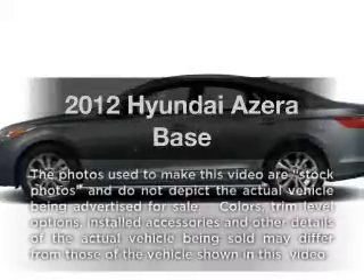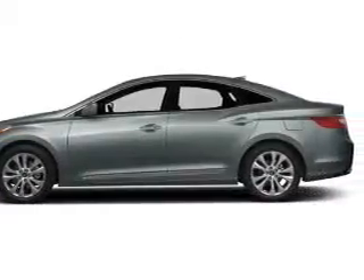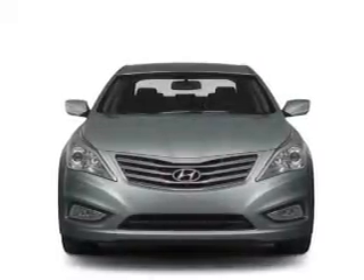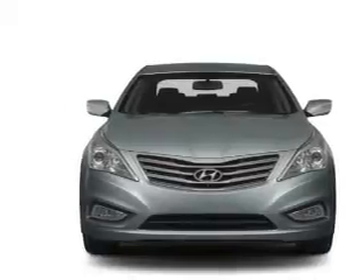Get noticed in this 2012 Hyundai Azera. Travel the roads in style and comfort in this great vehicle. With a solid 6-cylinder engine, the powertrain includes front-wheel drive, driven by a 6-speed automatic transmission.